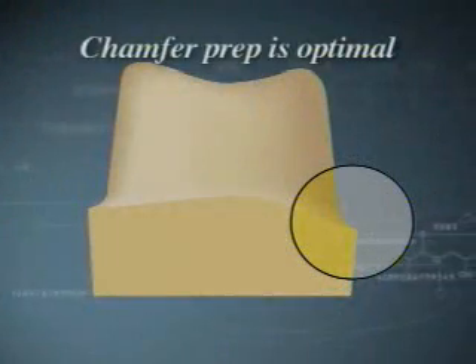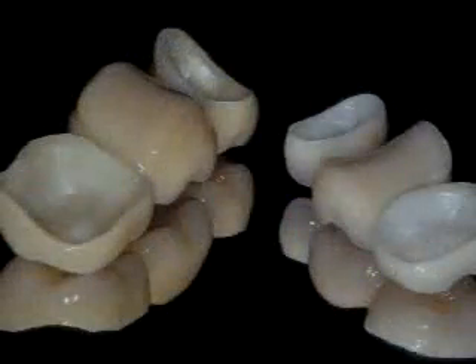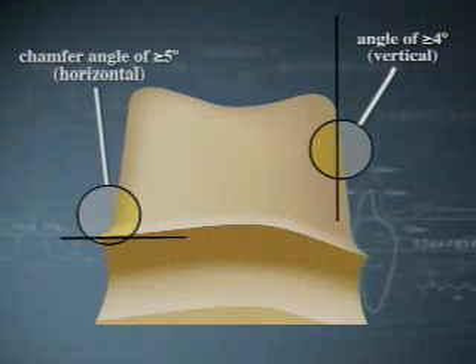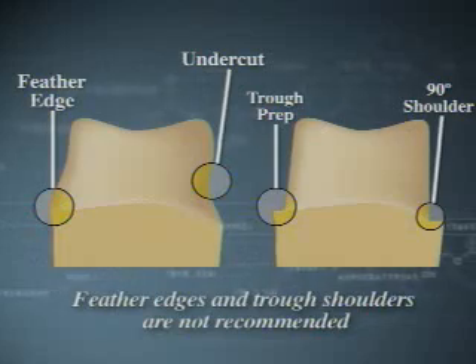A chamfer or rounded shoulder preparation is optimal. The inside angle of the shoulder preparation must be given a rounded contour. With colored Lava frameworks, you achieve an absolutely natural transition between the veneer porcelain, framework, and preparation margin at the tapered edge of the crown. An aggressive chamfer preparation is not necessary; feather edges and trough shoulders are not recommended, and undercuts should be avoided.